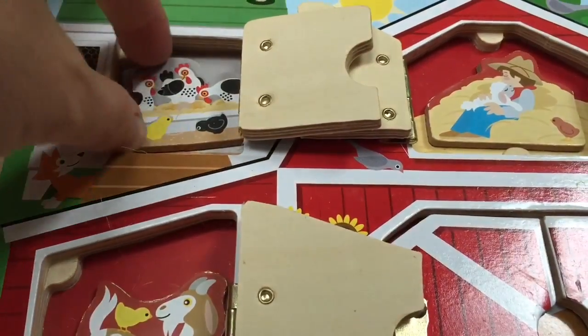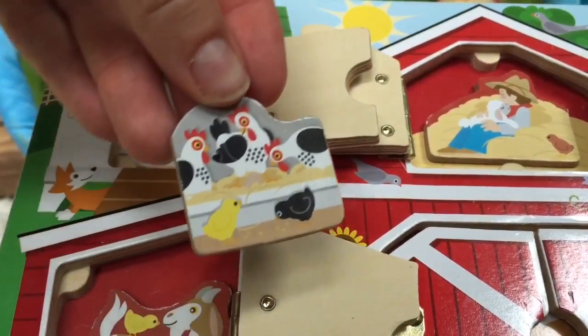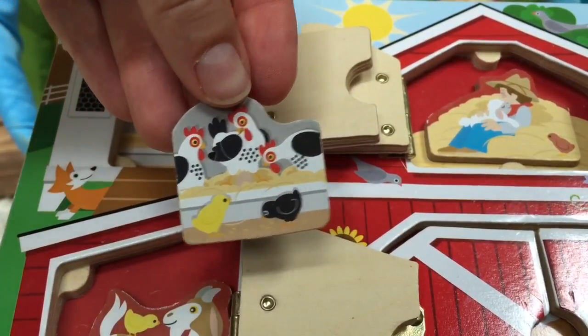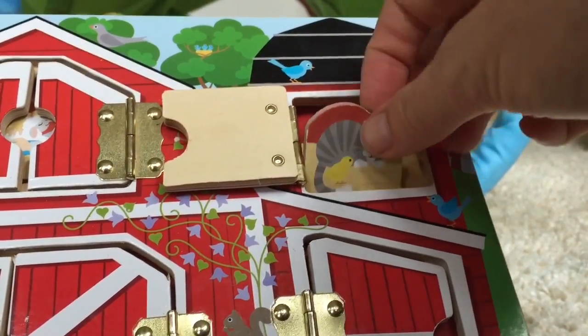This little white door has some hens in it. What do the hens say? Back, back, back! There's the barn cat. What does the kitty say?